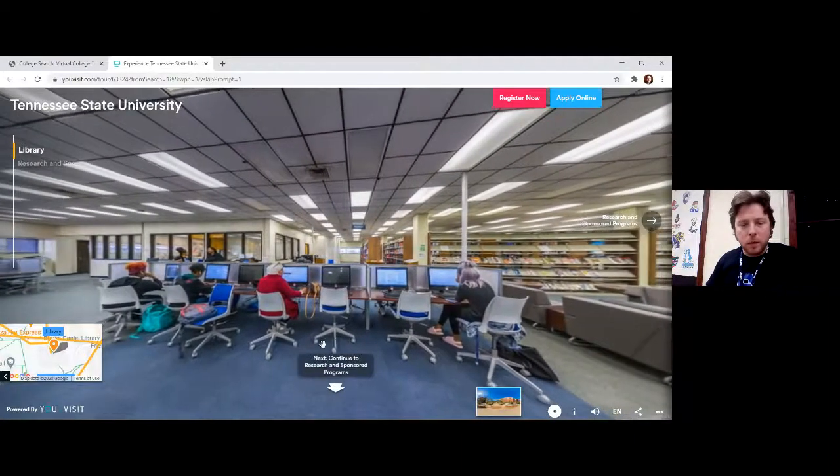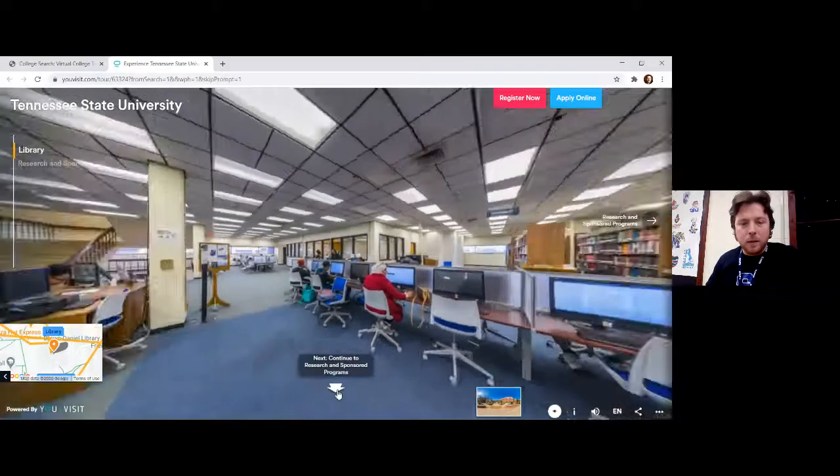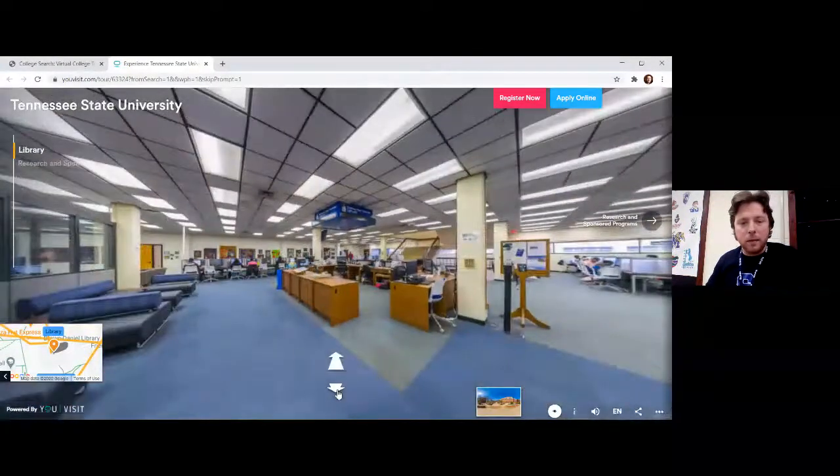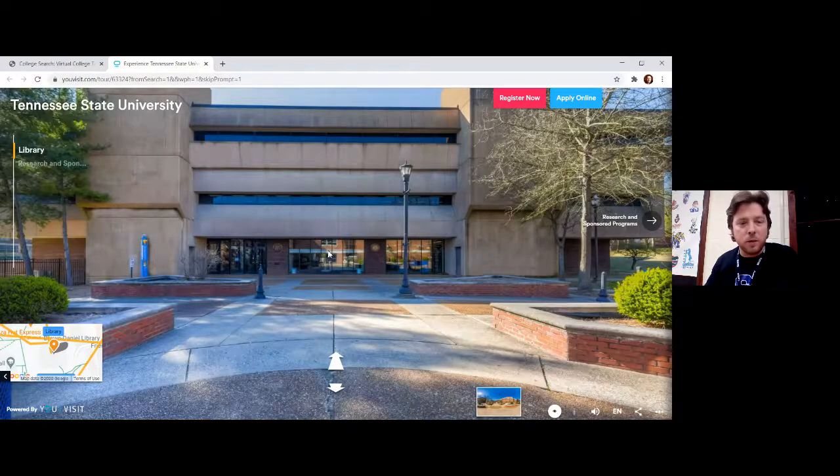I noticed there's a little back arrow right here — if I click that, it's going to take us outside the building to get a look. This is just a photo of the main entrance of the library. So if you ever get to visit TSU on your own — and hopefully someday I'll get to take you there for an actual tour — this is the outside of the building. I can't turn this one because it's just a photo.